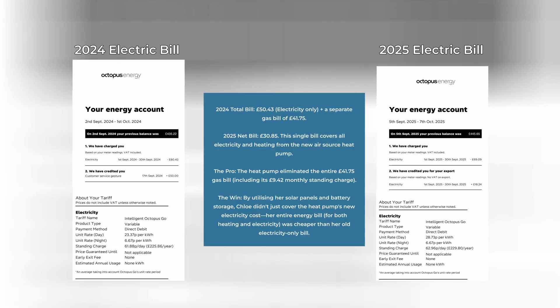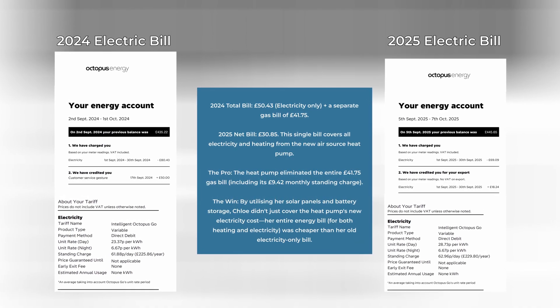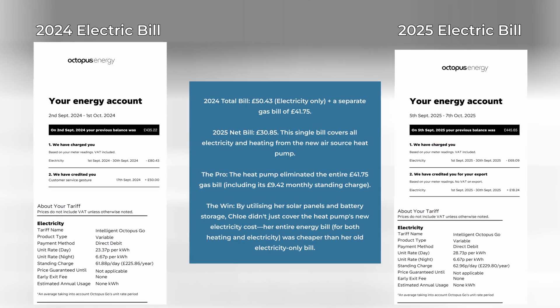Air source heat pumps run off electricity, so during the winter months they may have to work a little bit harder to heat your home. To give you an idea of how that may impact your bills — last month was September, when the air source heat pump really starts to kick in. My electricity bill came to £70, we exported £18, giving a grand total of £52 for that month. So you are still seeing savings during the months that are getting colder.